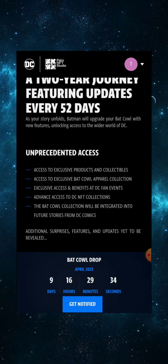The roadmap offers unprecedented access: exclusive products and collectibles, exclusive Bat Cow apparel, exclusive access and benefits at DC fan events, advanced access to DC NFT collections, and the Bat Cow collection integrated into future DC Comics stories, plus additional surprises yet to be revealed. I especially like the DC fan events and the possibility that some cows might appear in official DC Comics.